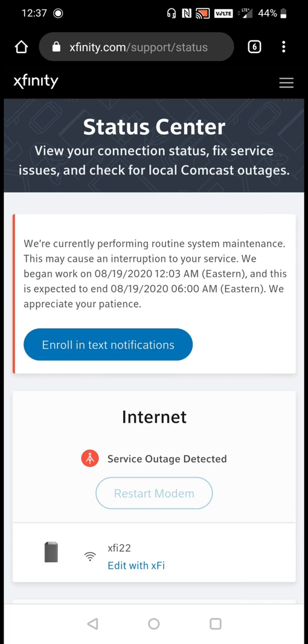It shows when they began the service and when it is expected to end. Essentially, what this green light blinking on my X5 router is indicating is that Xfinity is just going through and performing routine system maintenance, and they try to do this during the night hours so it doesn't affect as many people. Their targeted time started a little past midnight and it's going to go for about the next six hours.